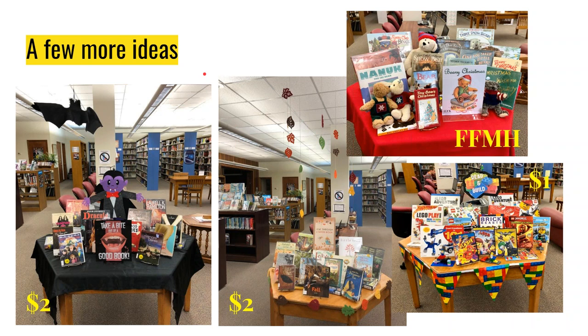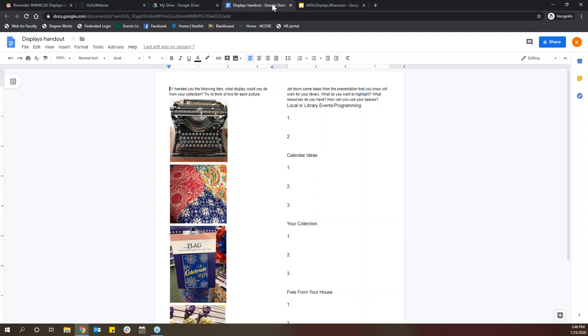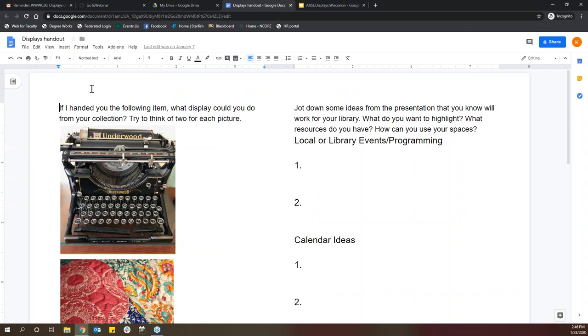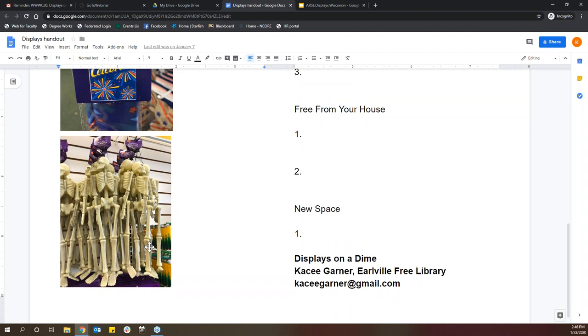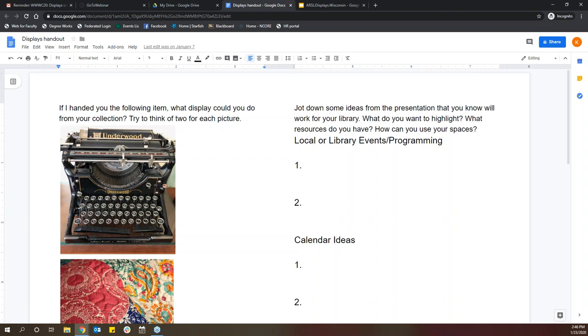That's the end of my talking. I'm going to throw the handout up and give you a chance to write down a few ideas and share them in the chat. On the handout: if I gave you this item today, what display would you make from your collection? The first item is a typewriter, the second is a quilt, the third is a 'Celebrate' flag — 12 by 18 inches — and the fourth is a couple of skeletons.